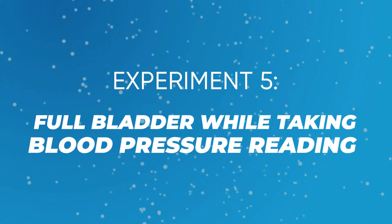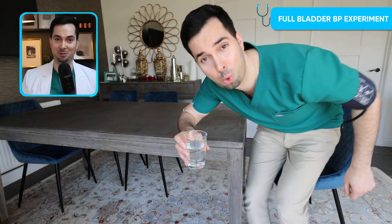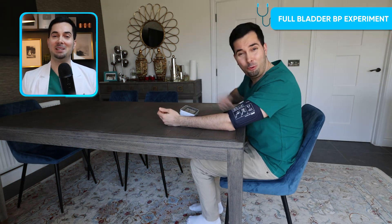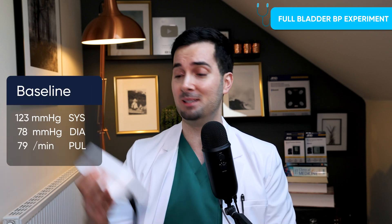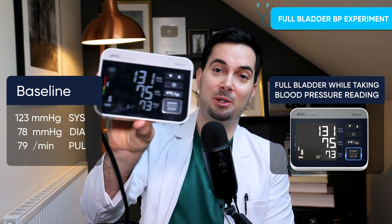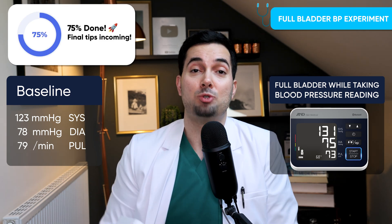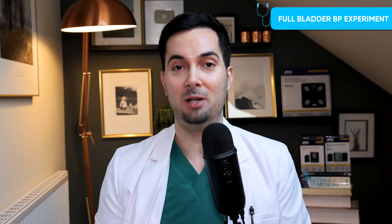Experiment number five: taking your blood pressure with a full bladder. I've had about four or five cups of water and really do need to go to the bathroom. The results: 131 over 75, compared to the baseline of 123 over 78. When you need to use the toilet, the bladder and surrounding organs are contracting, which increases blood pressure. All of these experiments visually demonstrate just how much these small mistakes affect your readings.